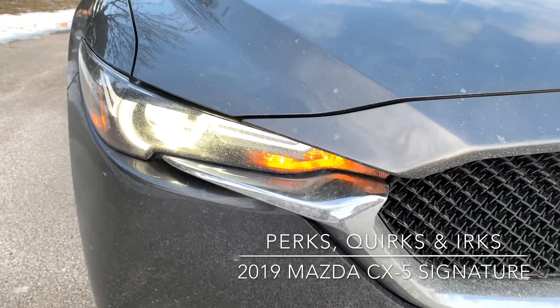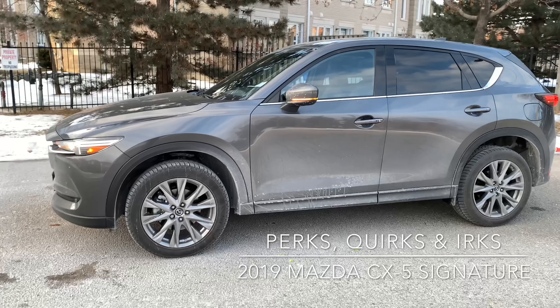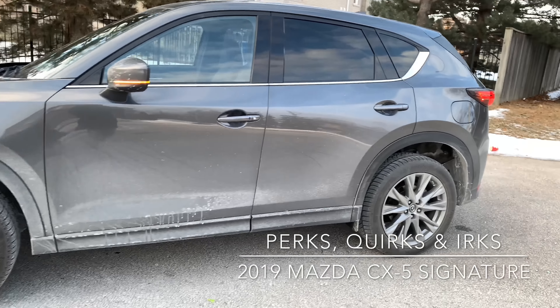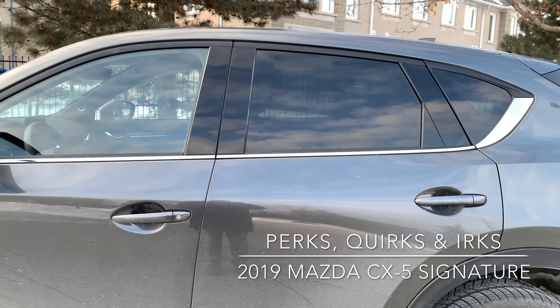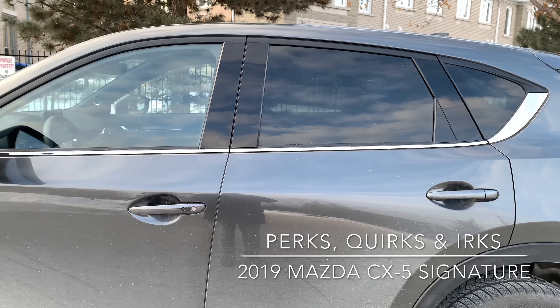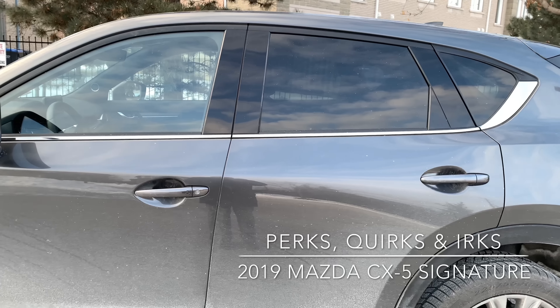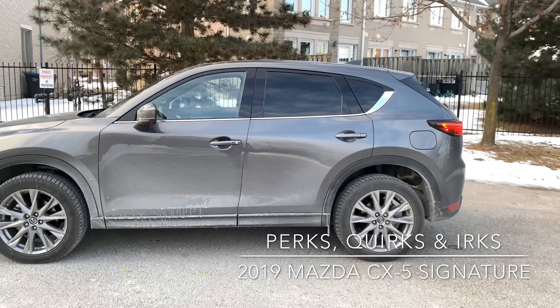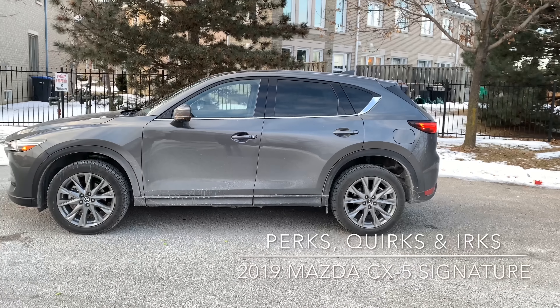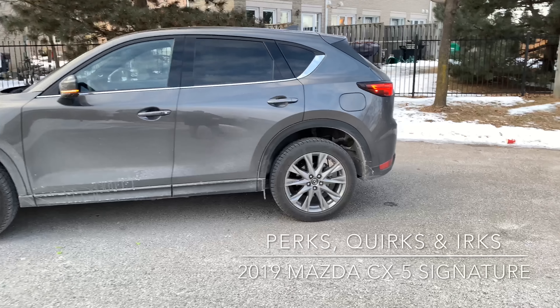A perk is the front-end design — it's absolutely beautiful and gorgeous, sticking with Mazda's continued design language. And another perk is just the overall design of the car; it looks absolutely beautiful. The front doors have handles that are a little lower than the rear doors, and I think that looks weird. You can't really notice it from far away, but it was one of the first things I noticed.